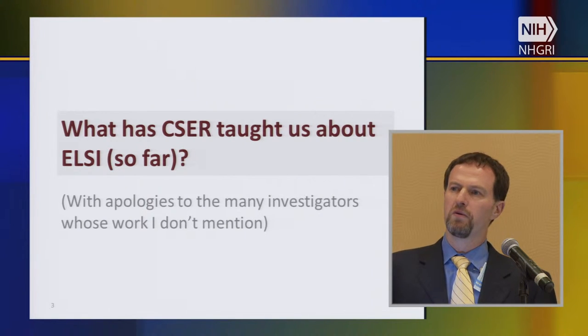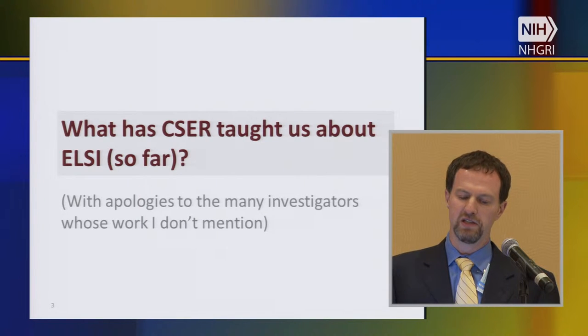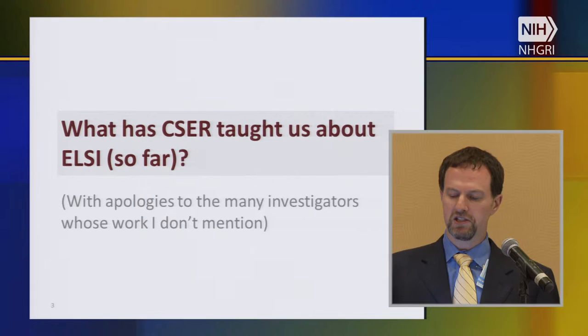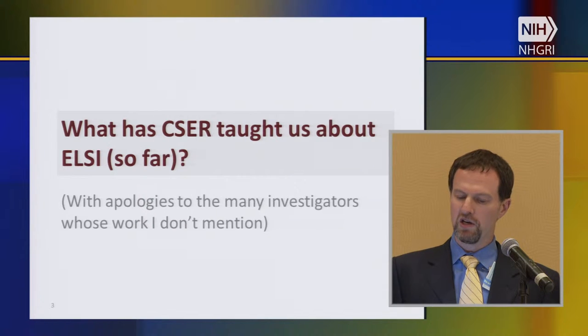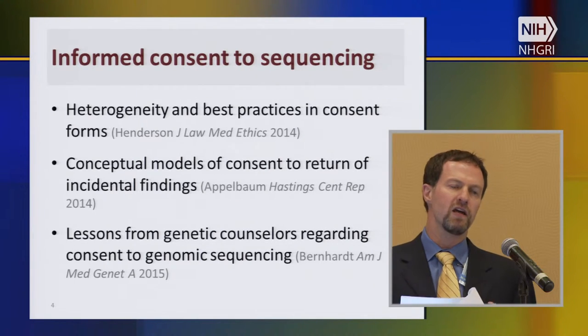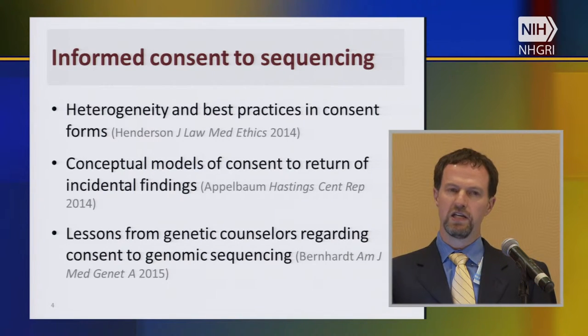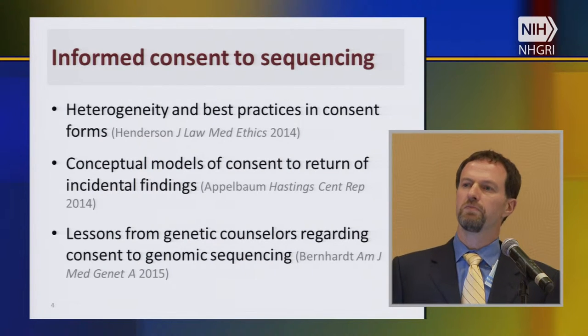Let me say a word about what I think CSER has taught us so far about legal, ethical, and psychosocial outcomes — with apologies to investigators whose work I don't mention, and a note that some of this you've seen before from earlier presentations today. Many of the outcomes are yet to come; the CSER projects are in general not complete and are still collecting and analyzing data. So many of the data we have are really some of the early data.